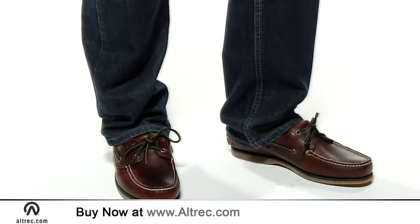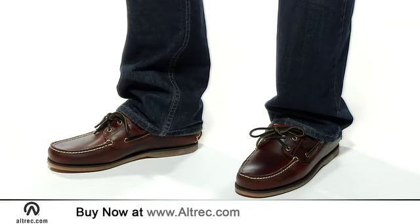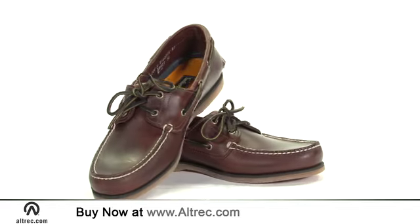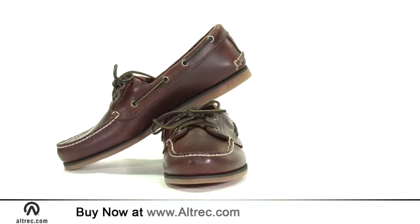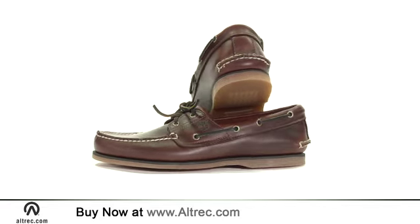The wrap-around rawhide lacing system allows a custom fit to your feet and makes for easy on and off. The three types of leather — premium full grain, nubuck, and suede — offer a two-tone hand-sewn look to make this shoe an attractive addition to your smart casual wardrobe.